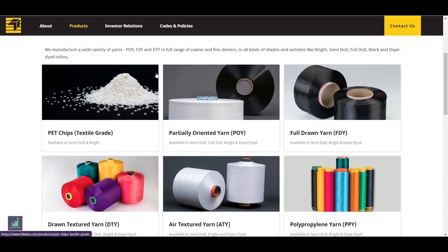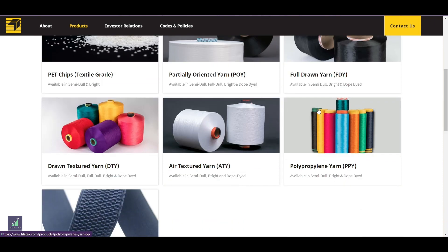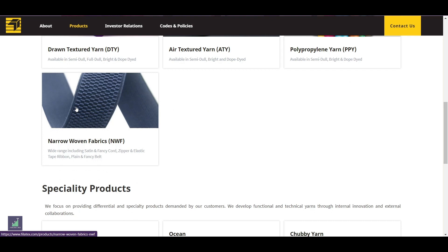Filatex offers a wide range of products which includes PET chips, partially oriented yarn, fully drawn yarn, drawn textured yarn, air textured yarn, polypropylene yarn, and narrow woven fabrics.